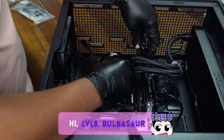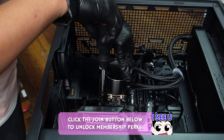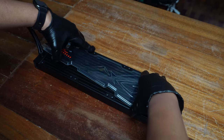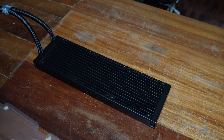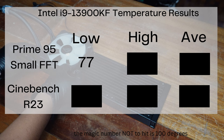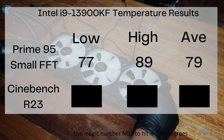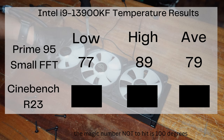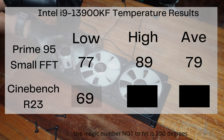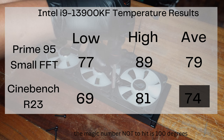To see if we could stress out the cooler, we used an Intel i9-13900KF — basically the hottest, fastest Intel CPU currently available — and ran two popular stress programs. Ambient temp was 22 degrees. In Prime95 Small FFT, the lowest temp recorded was 77°C with a max of 89°C and an average of 79°C. Similar numbers in Cinebench R23 with a lowest of 69°C, max of 81°C.